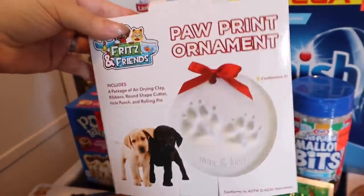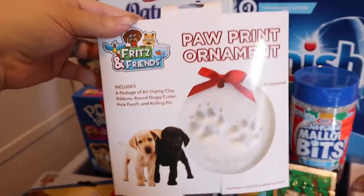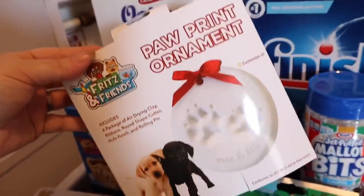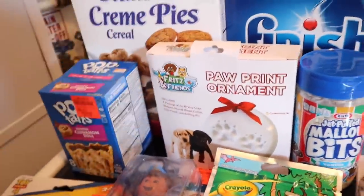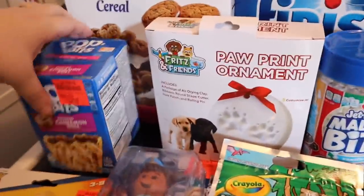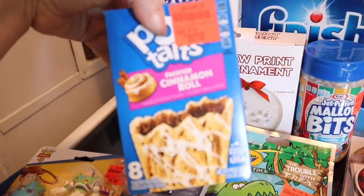Then I found a little ornament paw print kit thing for the puppies — the kids are going to do that. We do homemade ornaments every year, we've just yet to do those. I may do a whole Christmas vlog day where we do all the Christmas things at once, and then go see Christmas lights at a place near us that does music and lights.